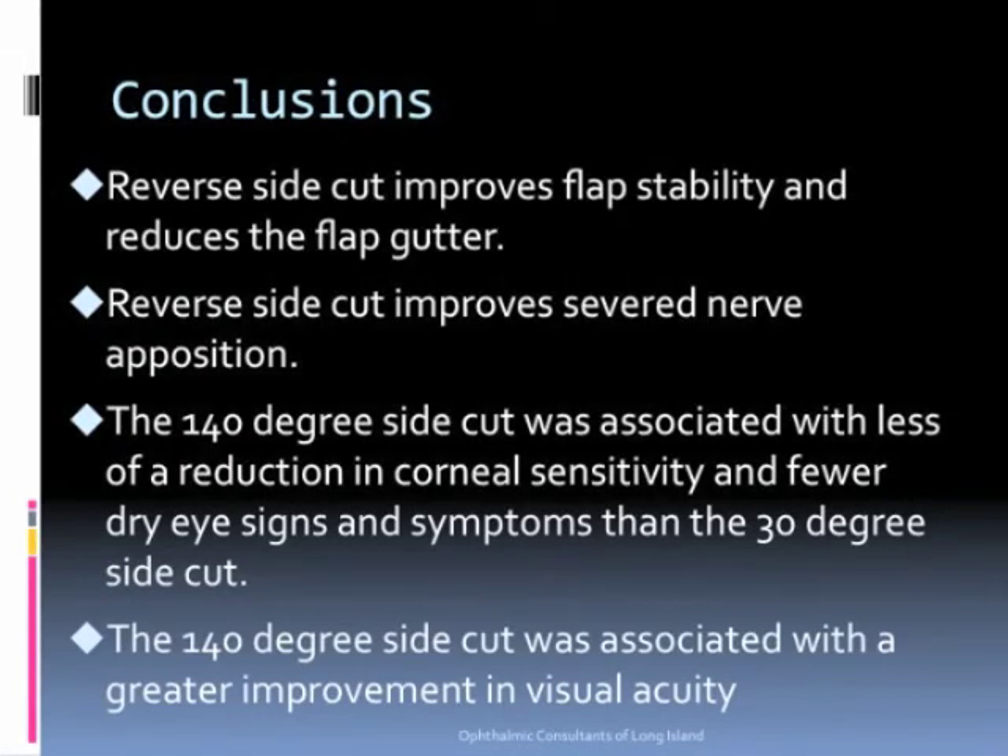In conclusion, the reverse side cut improves flap stability, reduces flap gutter, improves severed nerve apposition, and results in fewer signs and symptoms of dry eye with greater improvement in visual acuity.